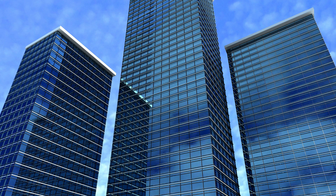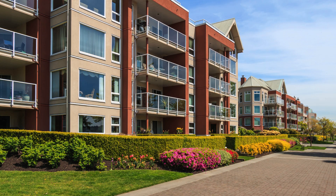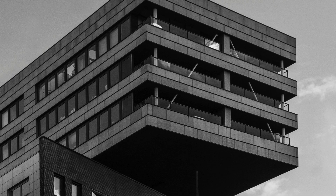One of the key reasons why Cherry Institute is regarded as the best in Shillong is its faculty. The institute boasts a team of highly skilled and experienced trainers who are experts in using Revit. They bring their industry knowledge and expertise to the classroom, providing students with real-world insights and practical tips to excel in their careers. With their guidance, students gain a deep understanding of Revit and its applications, enabling them to tackle complex projects with confidence.